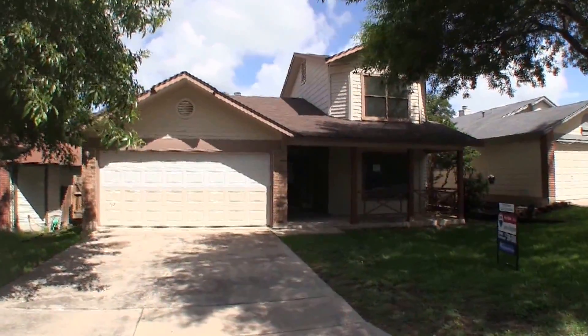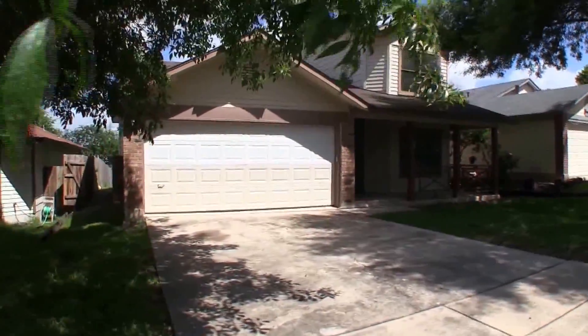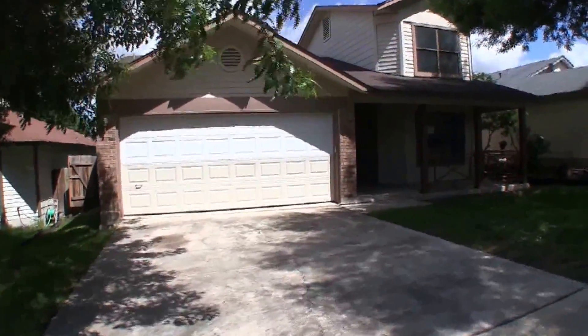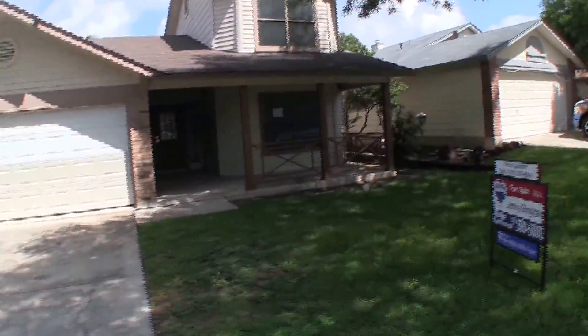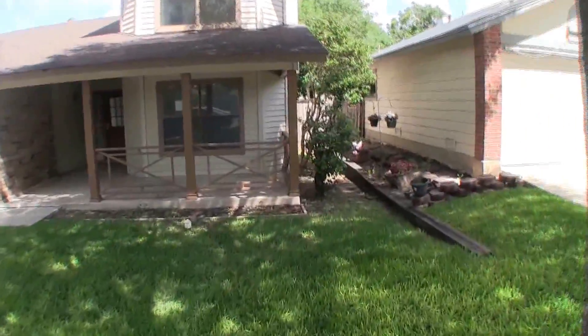We are here at 7327 Longing Trail over in Ventura — a nice 3-bedroom, 2-bath home, approximately 1,400 square feet, built in 1986. The exterior is a combination of brick and wood siding. There's a neat little porch and a big mature tree up front. Exterior-wise, it's in pretty decent condition. The home sits on about a 6,000 square foot lot.